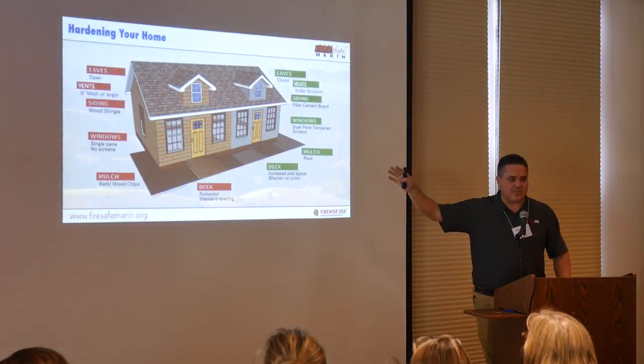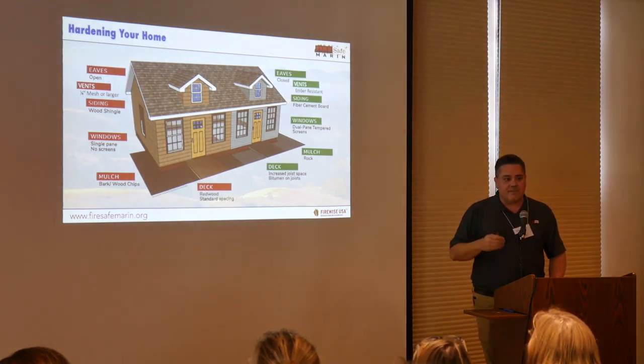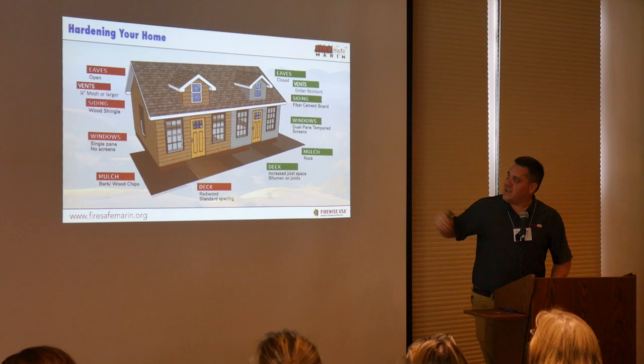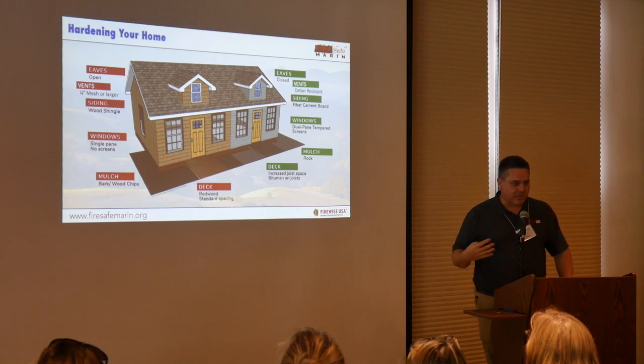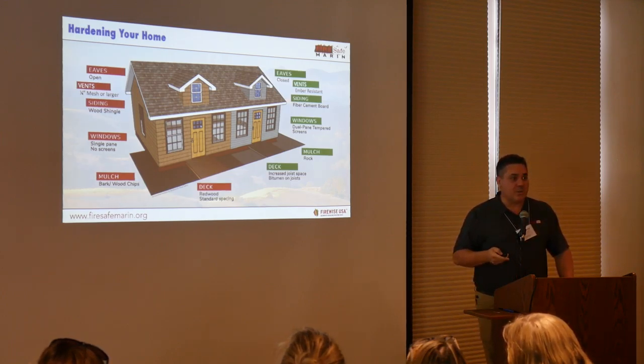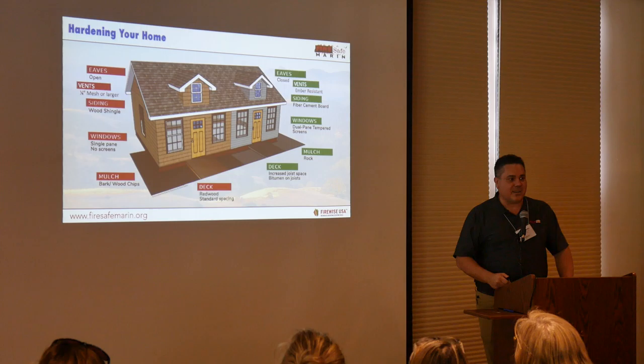These are some of the features: we look at the eaves, the vents, the windows — dual-pane tempered glass windows — the mulch around the exterior of the house, and the construction of the deck and features attached to the house. The building code is a little more in-depth than that, but those are some of the most vulnerable features that we can engineer. We can build our homes just a little bit differently. It still looks like a traditional home, any architectural style you want, but it will withstand a wildfire.